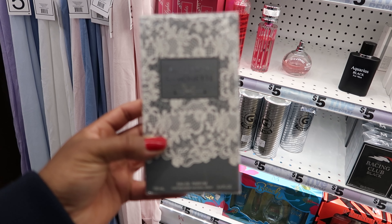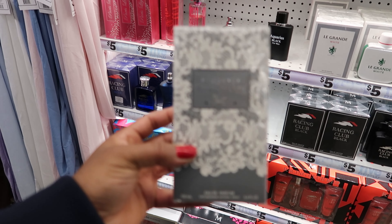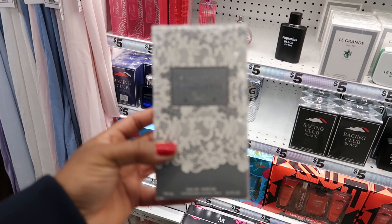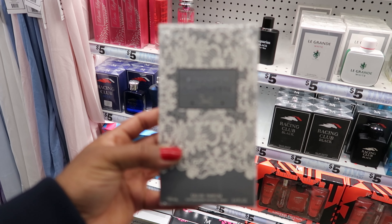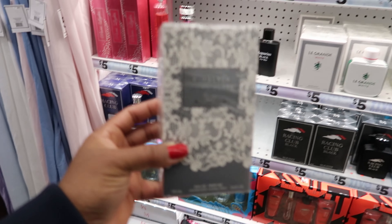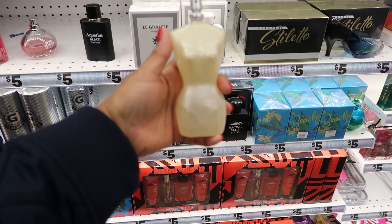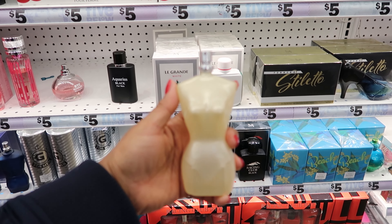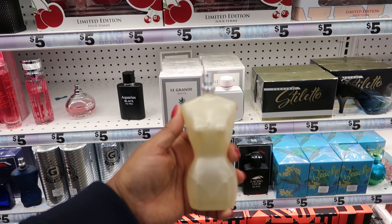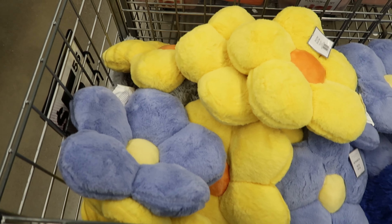If you guys are looking for a really good smelling, really feminine perfume, this is it. It's not an immature smell but not a mature smell — it hits right in the middle. This is classy, it smells awesome. This is what the bottle looks like — it's called Kimberly Silhouette. I'm telling you guys, this smells really good.